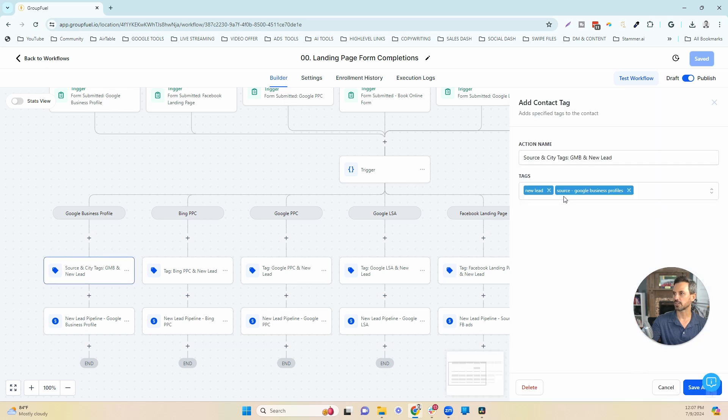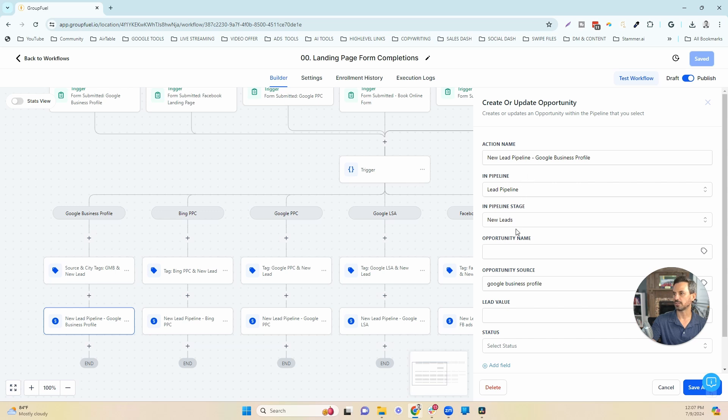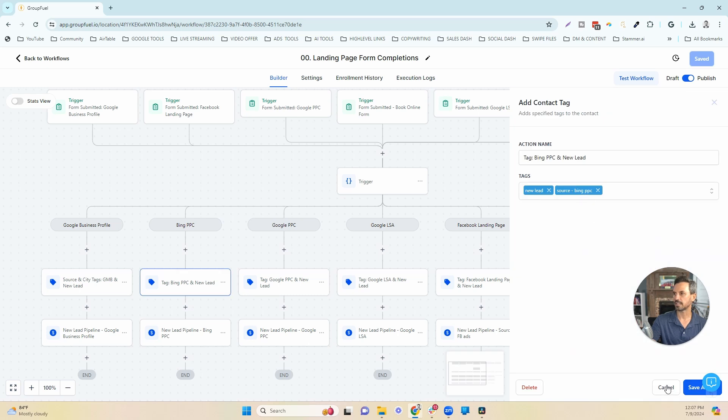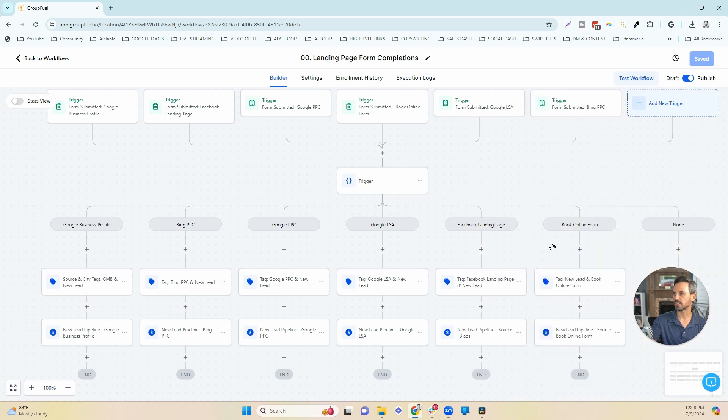Each branch does the exact same thing: it adds the new lead tag and then adds that particular source tag. For example, if the Google Business Profile form was filled out, the tag added is 'source-Google My Business Profile.' We then create the opportunity in the leads pipeline under new leads and add the opportunity source. Similarly, if the Bing PPC form was submitted, the tag added is 'source-Bing PPC,' and the opportunity source is set to Bing PPC.